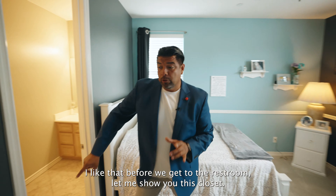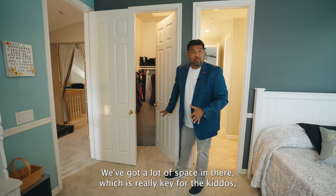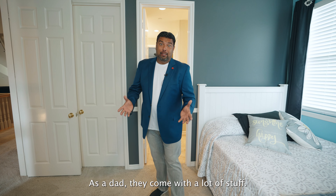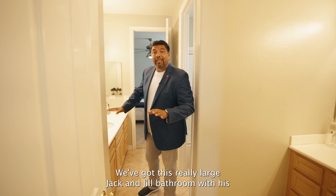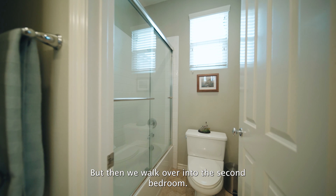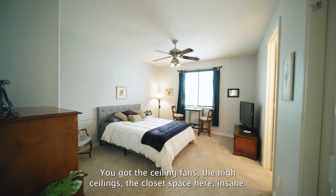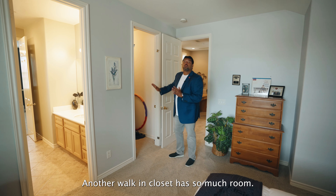Before we get to the restroom, let me show you this closet — each bedroom has its own walk-in closet. You've got a lot of space in there, which is really key for the kids, whether you have little ones or adult ones — as a dad, they come with a lot of stuff, so you need the space. We've got this really large Jack and Jill bathroom with his and hers sinks, which is key with multiple children. Got the big tub and shower here. The second bedroom is the same — nice and open and bright, ceiling fans, high ceilings, and another insane walk-in closet with so much room.